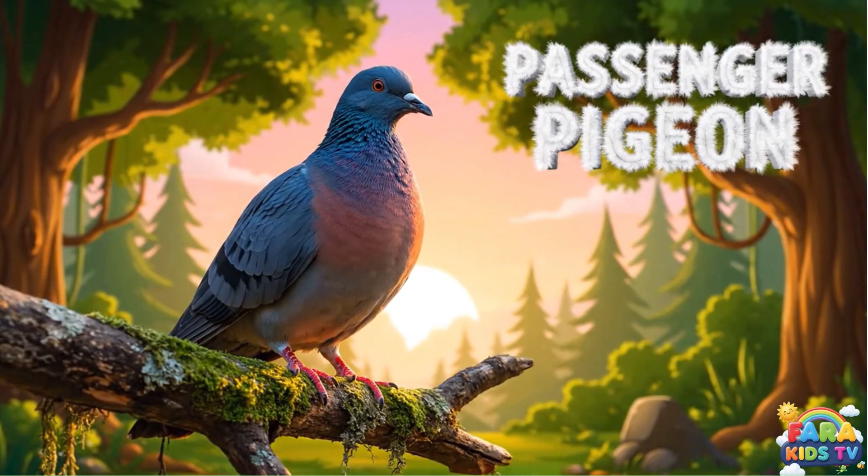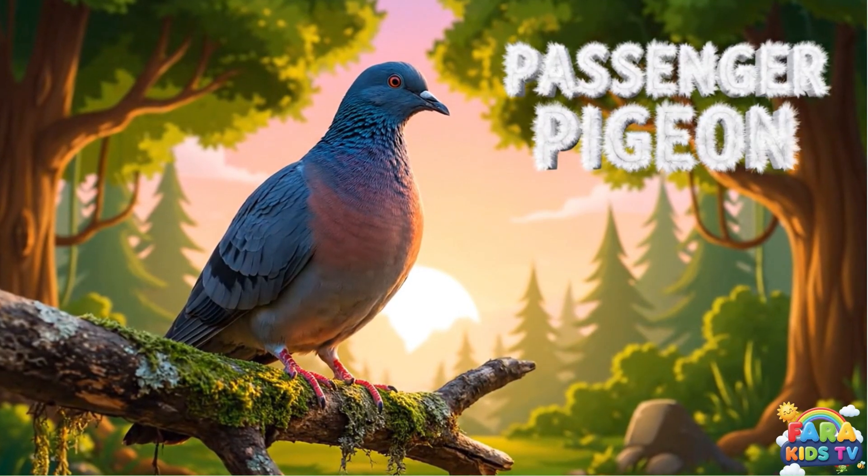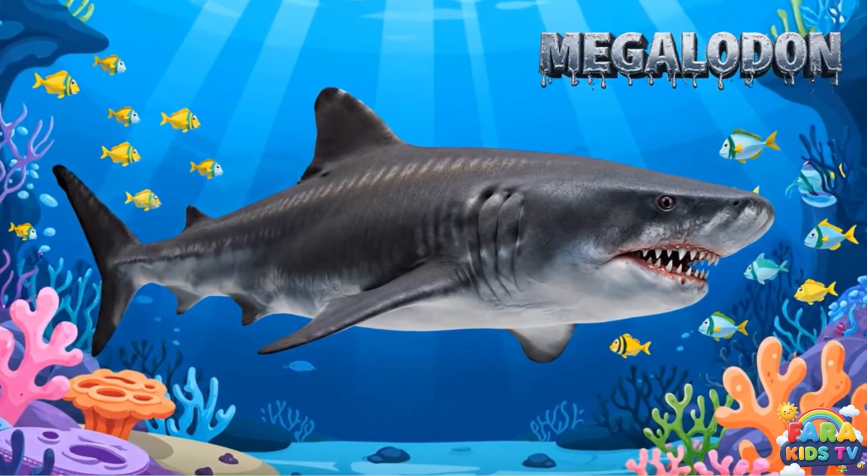The passenger pigeon was a North American bird known for its massive, majestic flocks that darkened the sky for hours. The megalodon was a colossal prehistoric shark, one of the largest and most powerful predators in vertebrate history.